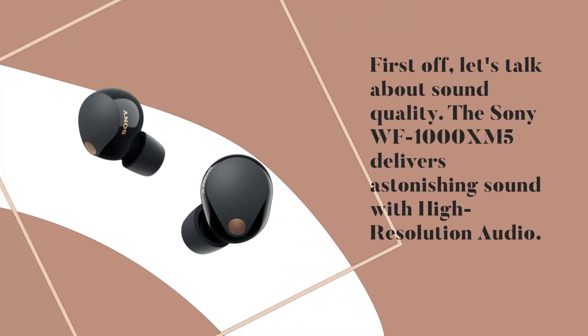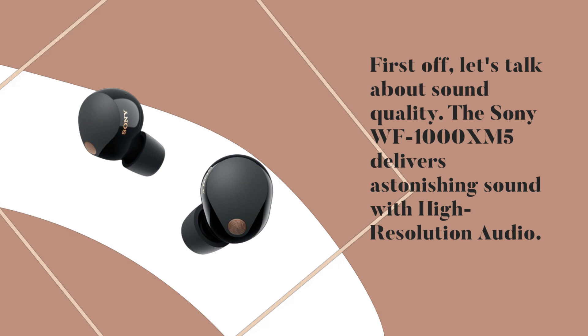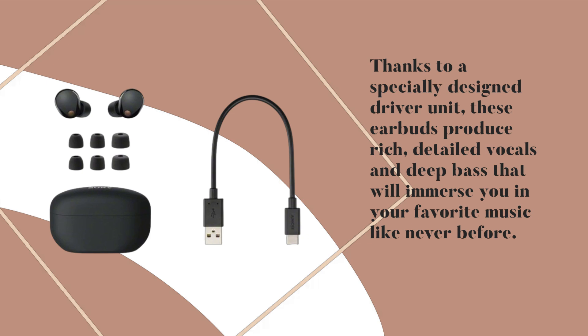First off, let's talk about sound quality. The Sony WF-1000XM5 delivers astonishing sound with high-resolution audio. Thanks to a specially designed driver unit, these earbuds produce rich, detailed vocals and deep bass that will immerse you in your favorite music like never before.